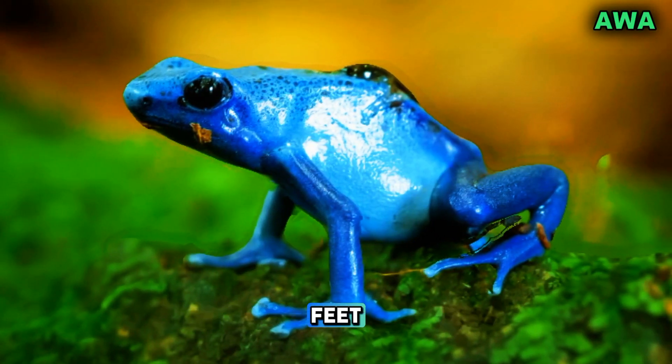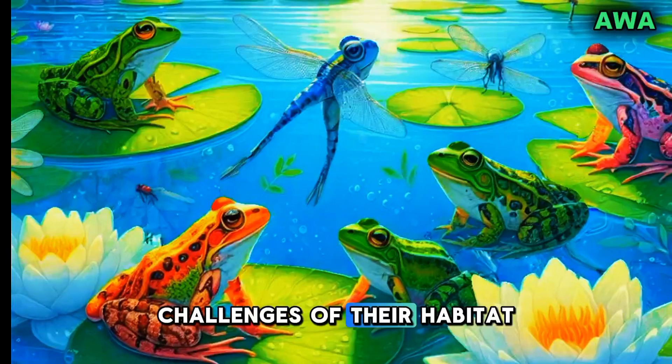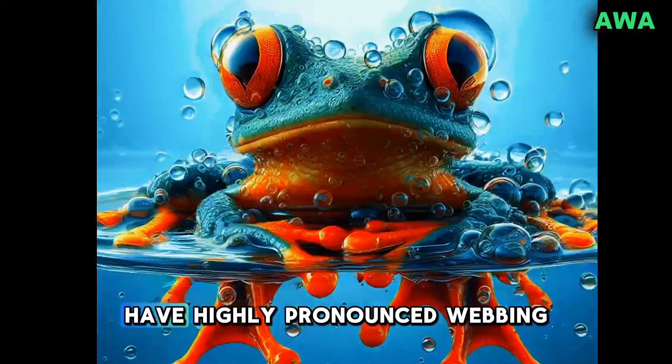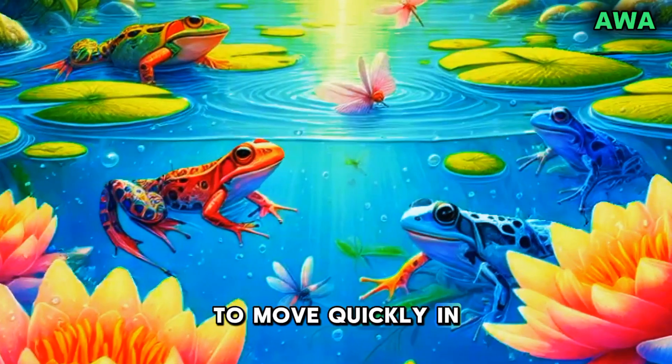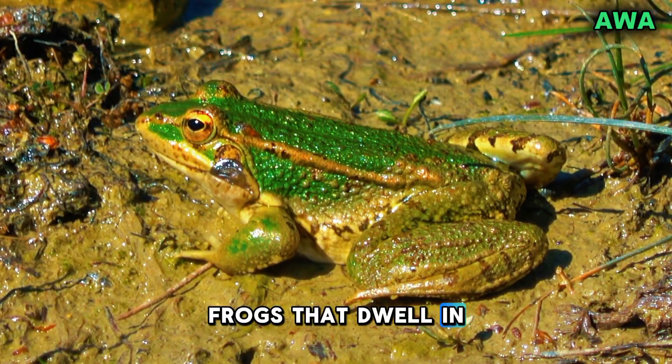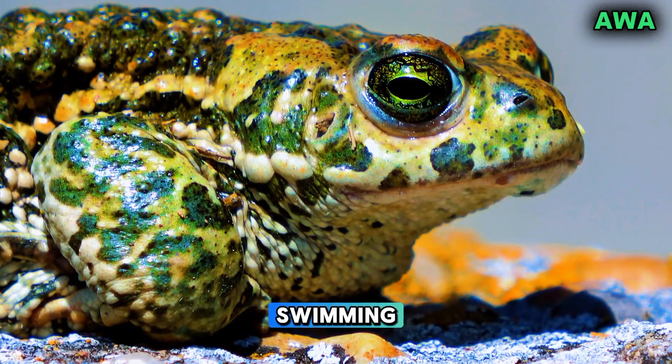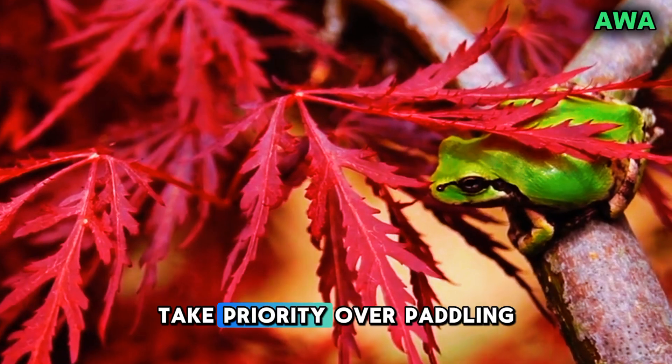Research shows that frogs have evolved these webbed feet based on the specific challenges of their habitat. Frogs living in water-rich environments, like ponds or marshes, have highly pronounced webbing — it's essential for them to move quickly in water. On the other hand, frogs that dwell in drier regions may have less webbing because their lifestyle doesn't require as much swimming. Here, hopping and climbing take priority over paddling.